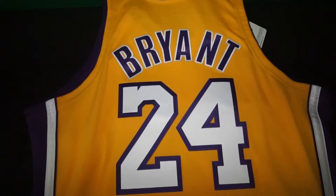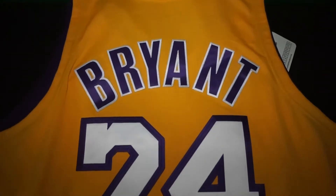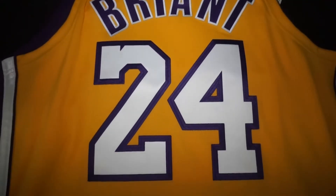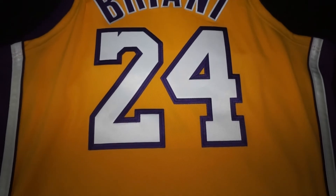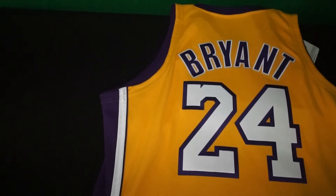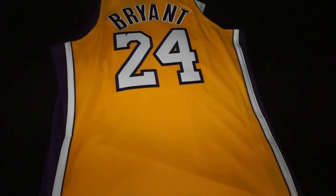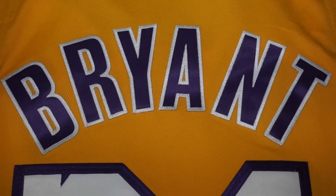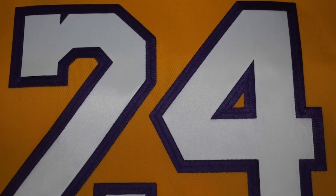On the back side we have 'Bryant' again with the white shadow and the purple lettering, and this time we have the bigger number 24. On the sides we also have the purple with white trim to go along with the overall yellow base jersey. Overall, really nice quality jersey by Mitchell and Ness. I hope this helps if you guys decide to purchase this jersey for yourself. Like, comment, subscribe, hit that notification bell — see y'all next time, peace.